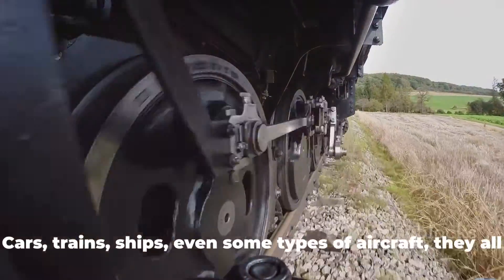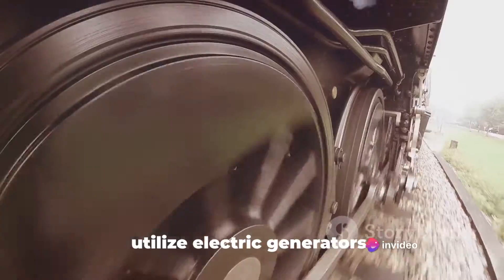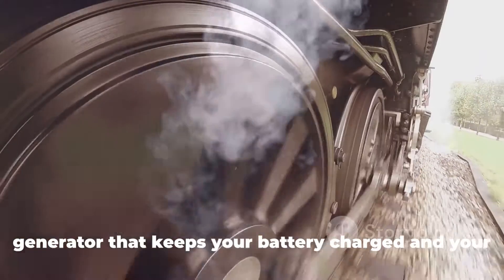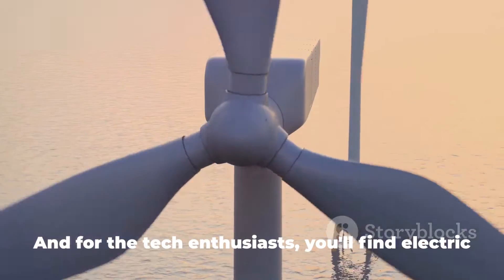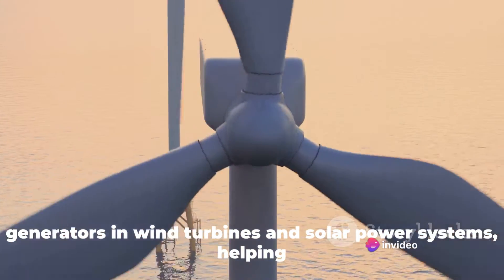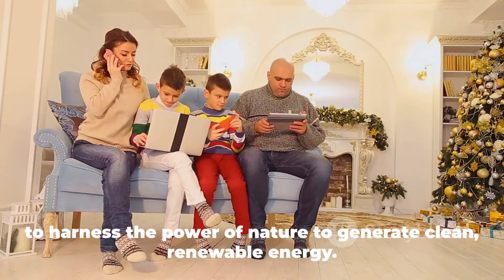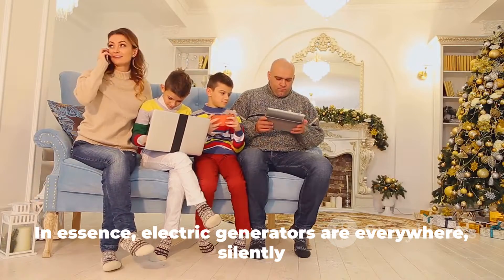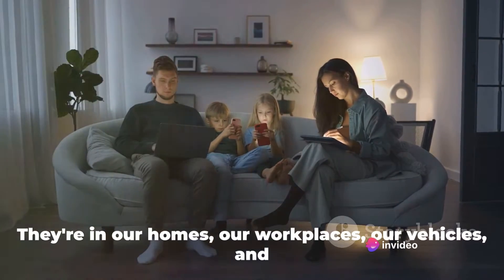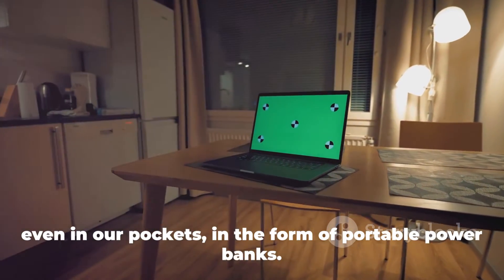Let's not forget about our vehicles. Cars, trains, ships, even some types of aircraft all utilize electric generators. In cars, for instance, the alternator is a type of electric generator that keeps your battery charged and your electronics running. And for the tech enthusiasts, you'll find electric generators in wind turbines and solar power systems, helping to harness the power of nature to generate clean, renewable energy. In essence, electric generators are everywhere — silently working behind the scenes, keeping our world powered up, whether in our homes, our workplaces, our vehicles, or even in our pockets in the form of portable power banks.